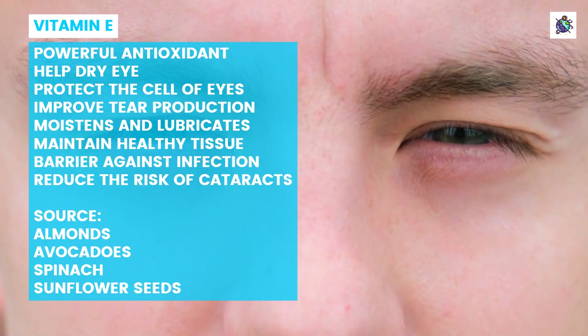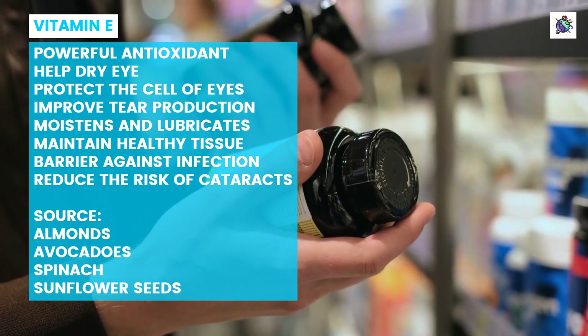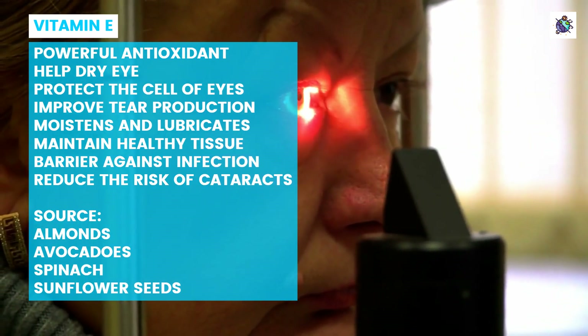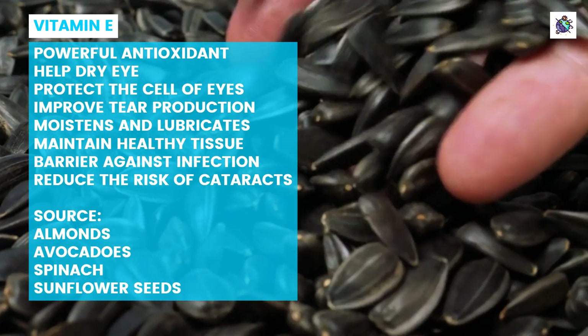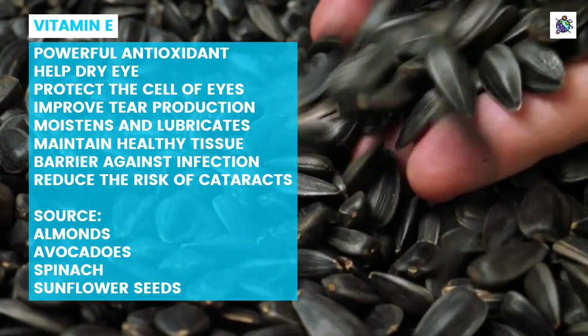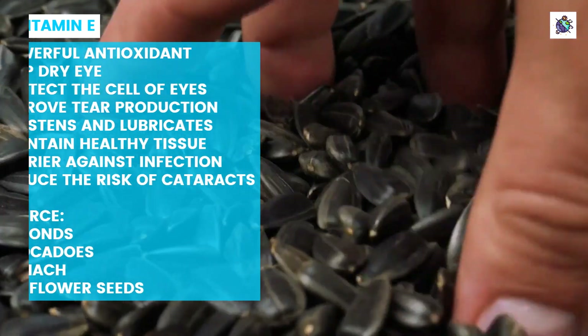In addition to its benefits for dry eye syndrome, vitamin E has also been shown to improve overall eye health. It may reduce the risk of developing cataracts or macular degeneration, two common age-related eye diseases. Adding more foods rich in vitamin E, like almonds, avocados, spinach, and sunflower seeds into your diet can help ensure you get enough of this important nutrient for good vision health.